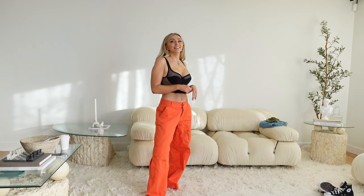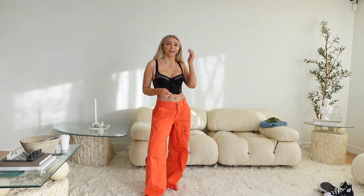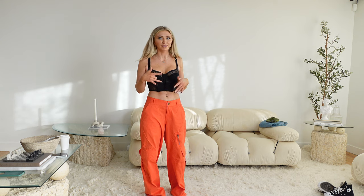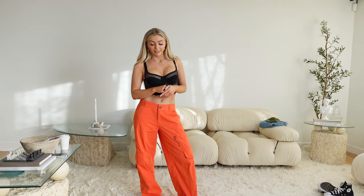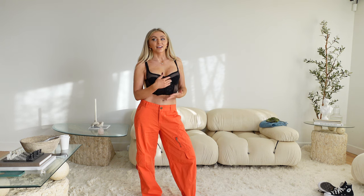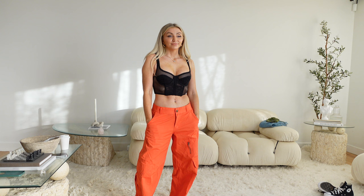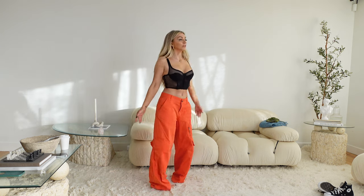Actually, these pants remind me of a story. When I was in sixth grade going to my first school dance, I really liked this guy named Ryan. I got these zip-off pants from Limited Too — you could zip them off to make shorts — and I thought they were the coolest pants ever, perfect for a school dance. But the kid I wanted to impress basically said they were 'funny pants,' not cool-funny. So these kind of remind me of that, which honestly makes me want to keep them.